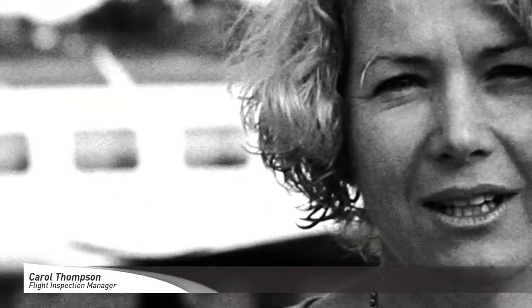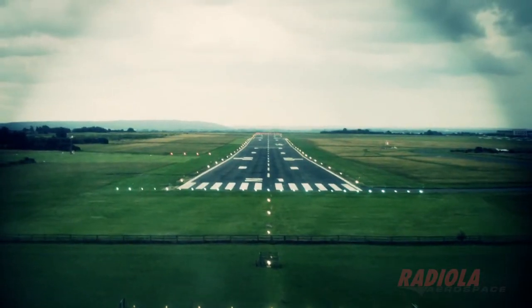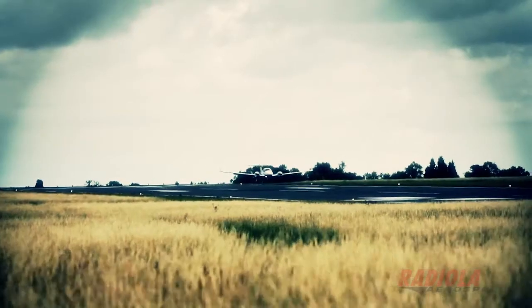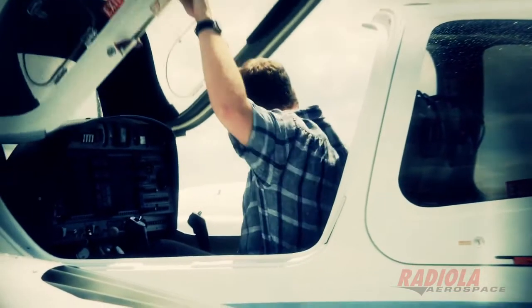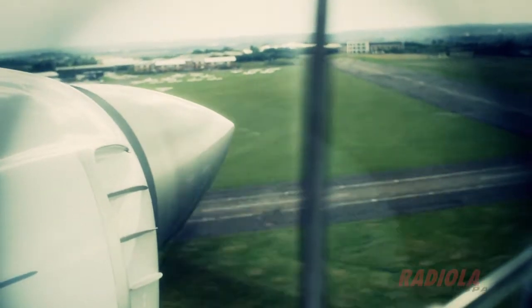Hi, I'm Carol Thompson. I manage the flight inspection division of Radiola Aerospace. As well as testing the navigation aids, we also check the procedures and the obstacles within an airport zone, which is typically within 30 nautical miles. Our biggest contract for this is Australia, where we do 396 airfields and we fly around very low level looking for new obstacles. These may be television masts that they put up without letting the airport know — obviously safety critical and can affect the procedures and approaches into the airfield.